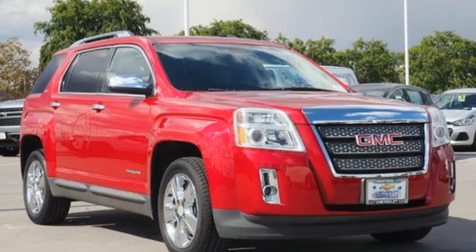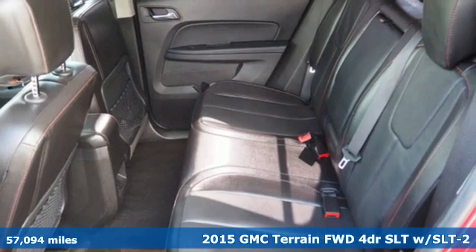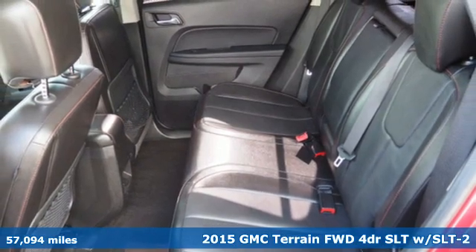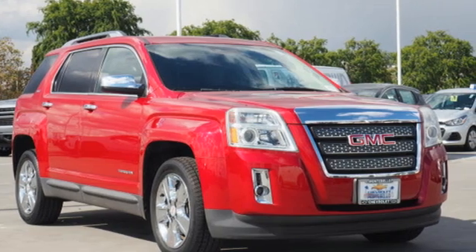It's a 2015 GMC Terrain. This terrain means more than just utility and capability. It's a strikingly designed crossover that bridges the gap between comfort and function.